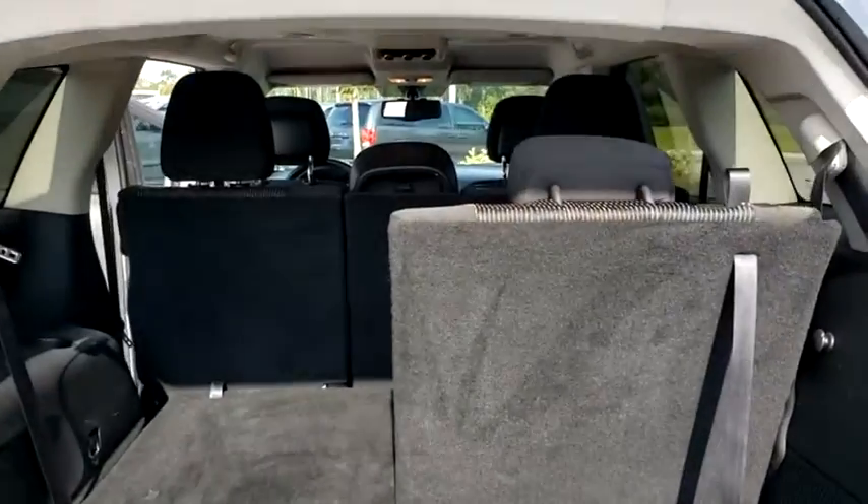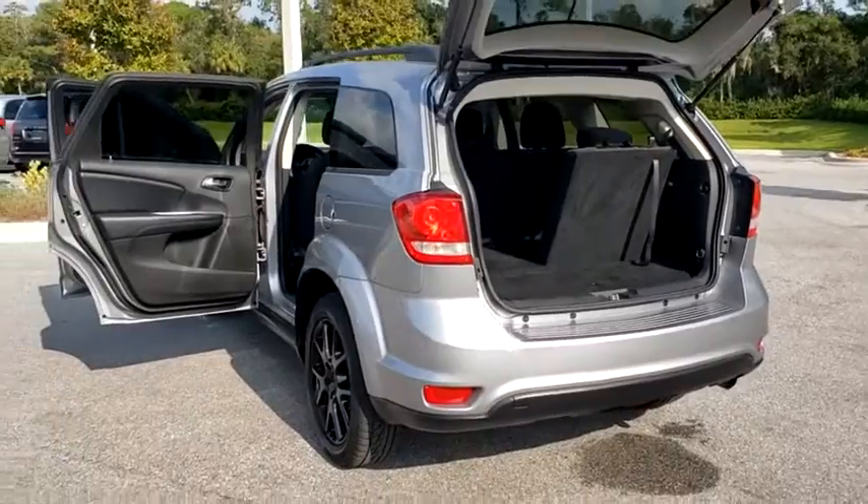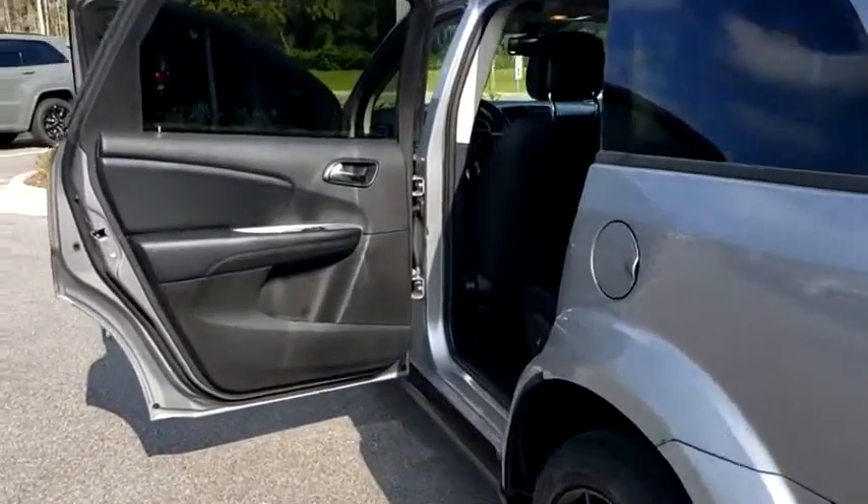Power steering, adjustable steering wheel, floor mats, cruise control, keyless start, aluminum wheels, four-wheel disc brakes, front-wheel drive, AM-FM stereo radio.